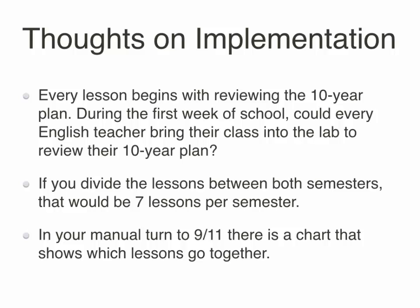Please check the Get Focused Stay Focused instructional manual at page 9-11 to see which lessons need to remain together. If you do not have your Get Focused Stay Focused manual, they are available for purchase at the Get Focused Stay Focused website.